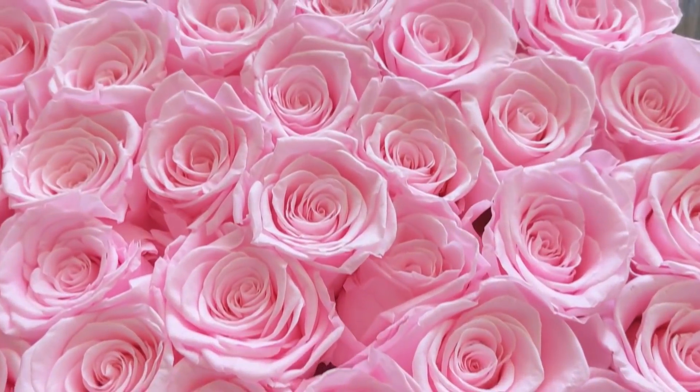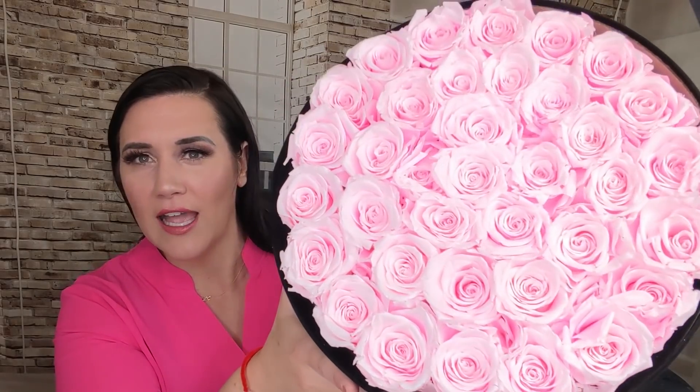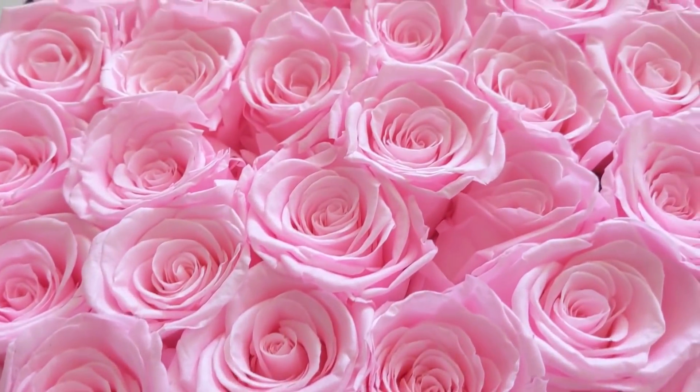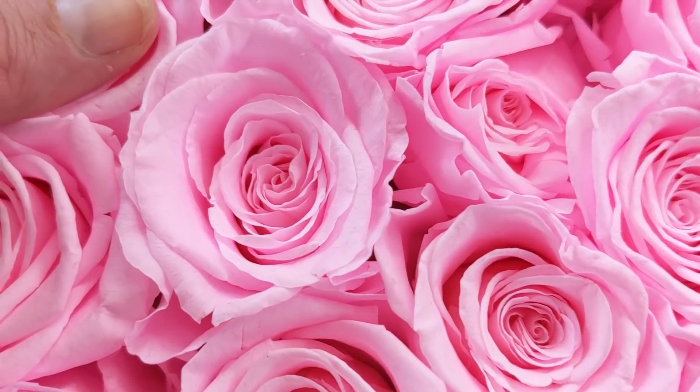Their incredible roses are phenomenal. They last up to one year and come in square or round boxes. You can order beautiful different colors such as this fuchsia color that I have here, or you can get them in red, but they also have gold and black and all these other wild fun colors. Look how lifelike that is - it just adds a pop of color. The reason why I'm ordering more is because I need something bright and cheery in my apartment.